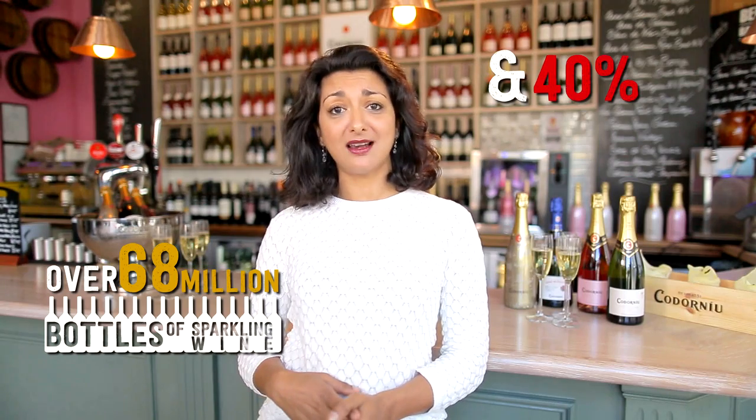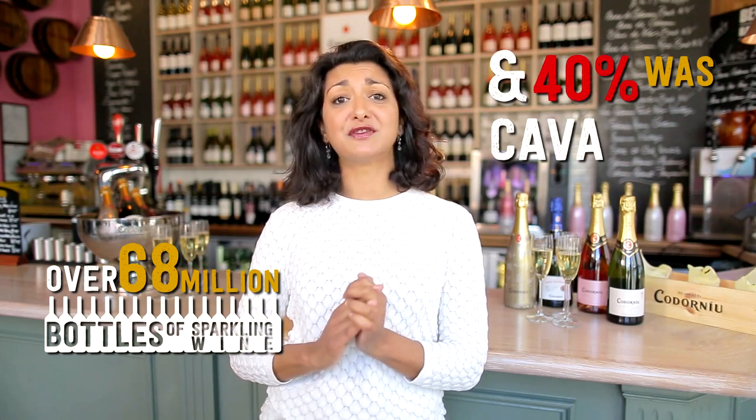Us Brits love our bubbles. Did you know over 68 million bottles of sparkling wine were sold in the UK last year, and 40% of that was Cava. We just can't get enough of this stuff. So what is Cava?